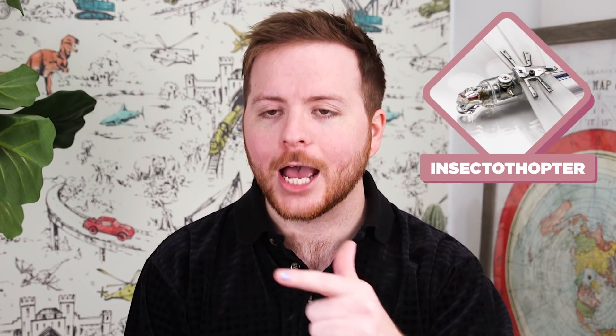A flying bug disguised as a bug? Brilliant. While the Insectothopter was never actually deployed, it is one of many real-life gadgets and gizmos that were designed to be used by spies.